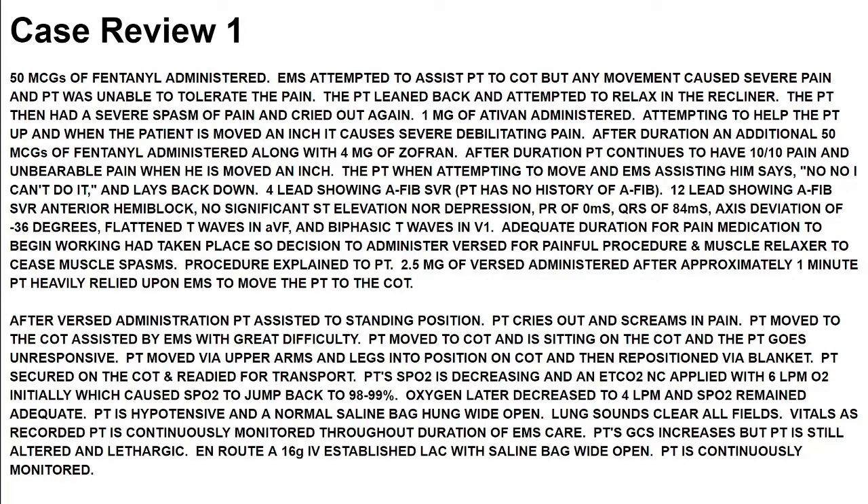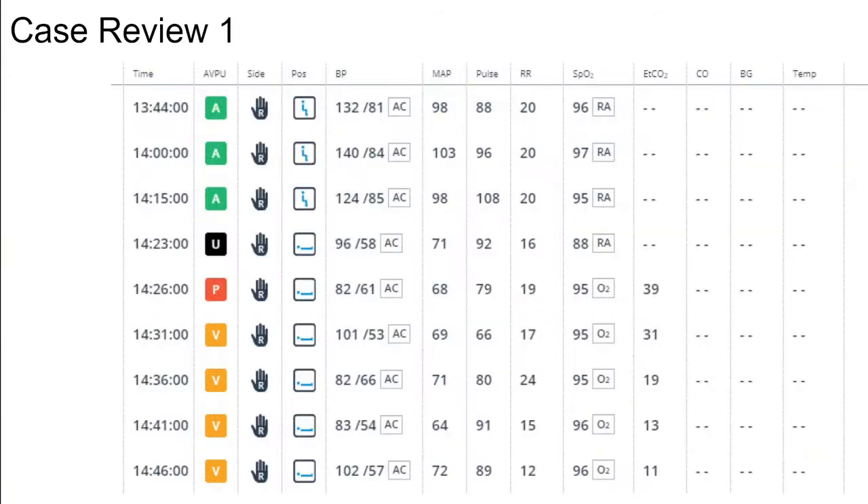Oxygen caused the SpO2 to jump back to 98-99%. Oxygen later decreased to 4 liters per minute and SpO2 remained adequate. Patient is hypotensive and a normal saline bag hung wide open. Lung sounds are clear in all fields. Patient is continuously monitored throughout the duration of EMS care. Patient's GCS increases, but patient is still altered and lethargic. En route, a 16-gauge IV is established in the left AC with saline bag wide open. Looking at our vital signs, we started off fine and then there was the unresponsive episode.